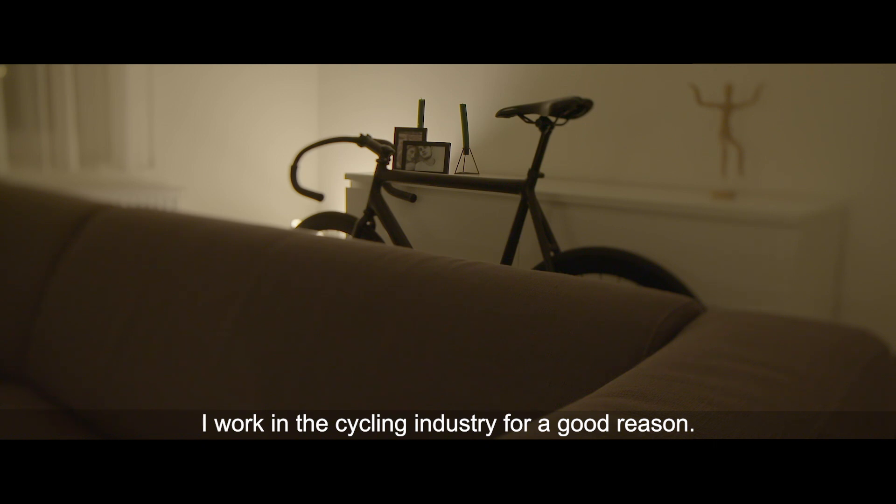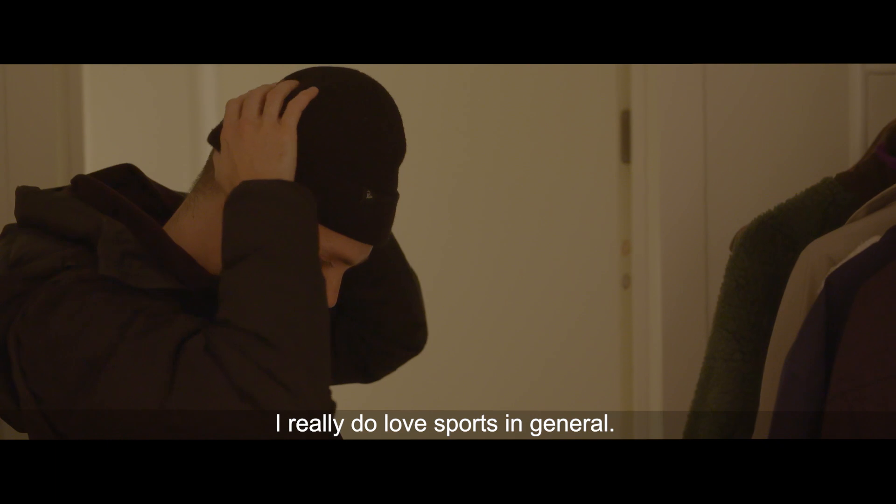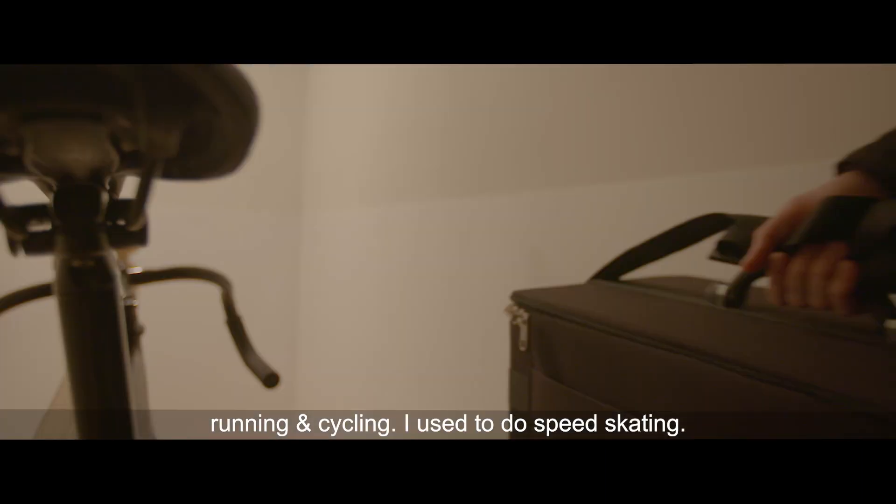I'm working in a cycling business and that's not without a reason. I really do love sports — sports in general — and I try to improve myself in the life of sports. That's running and cycling, and I used to do speed skating.